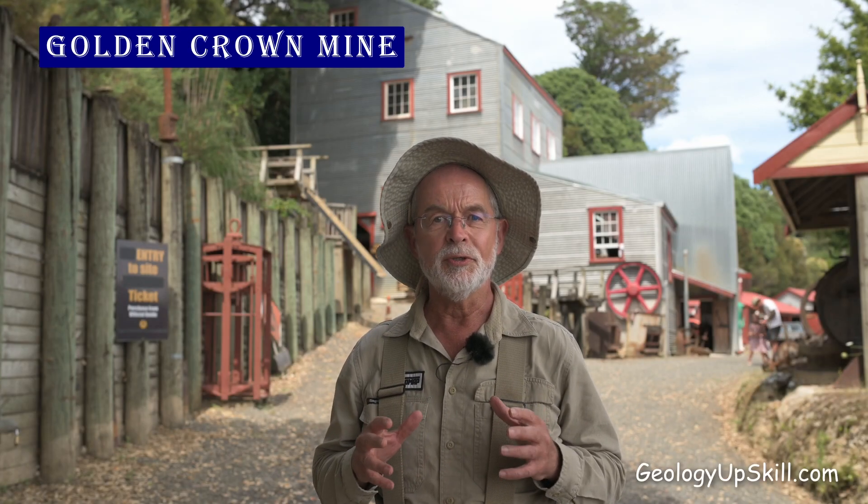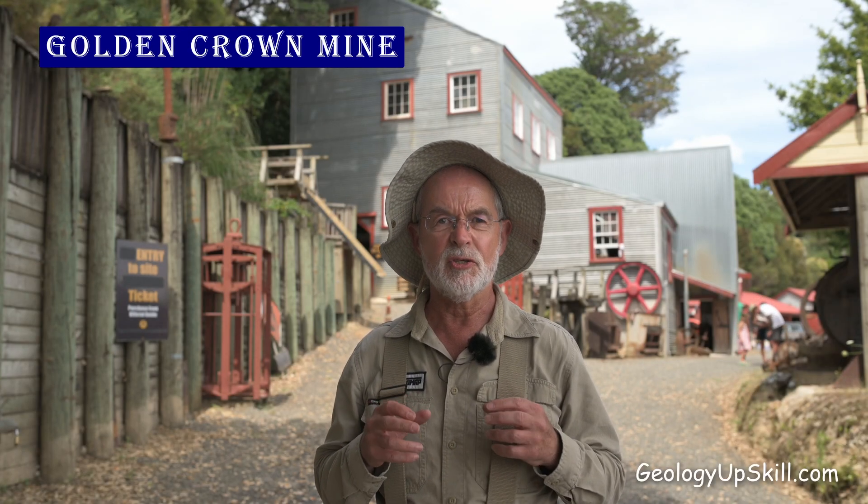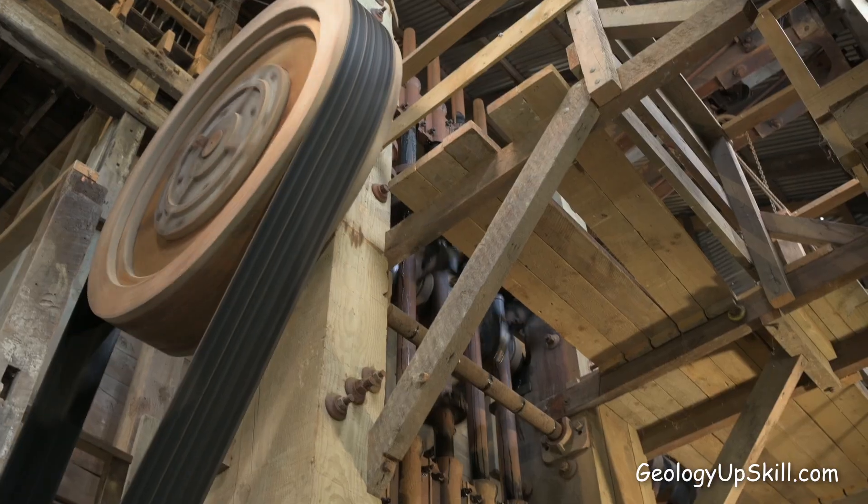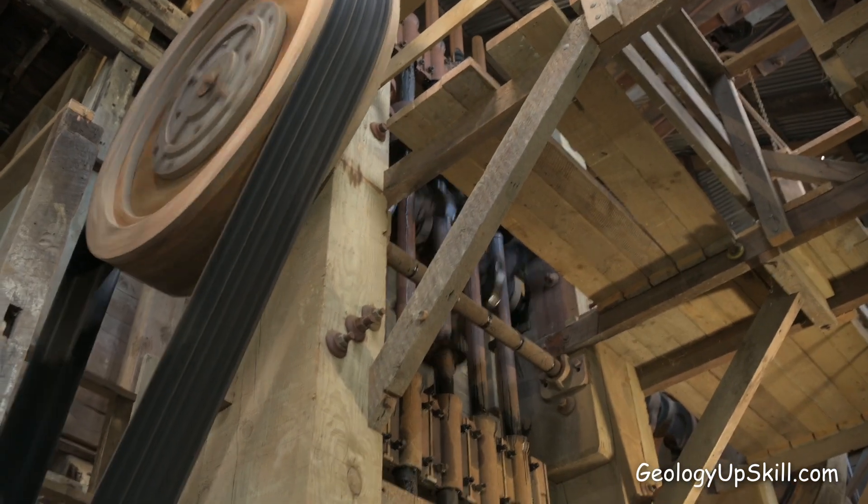Today I'm at the Old Golden Crown Mine in the historic mining village of Thames in New Zealand. The mine was established in the 1870s and it's been beautifully restored and maintained by members of the Haraki Prospectors Association. They have an amazing array of steam-powered mining equipment and one of the few operating stamp head batteries left in the world. Let's go take a look, see them fire up the boilers, and find out how gold ore was mined and processed in the days when everything was powered by steam.